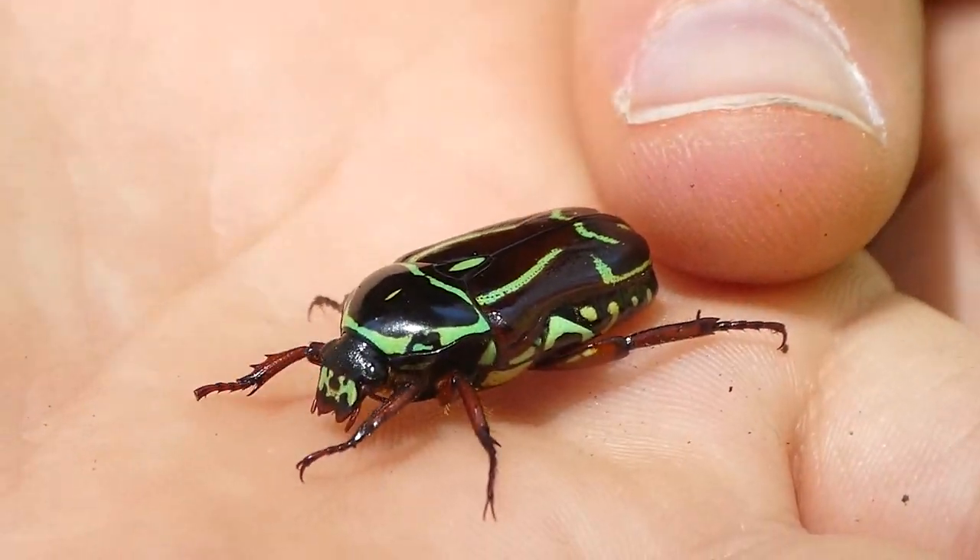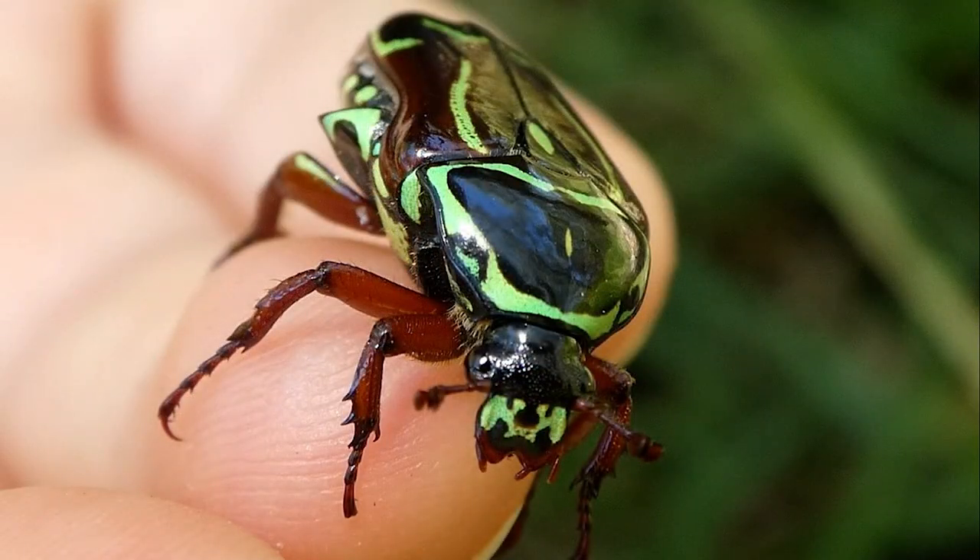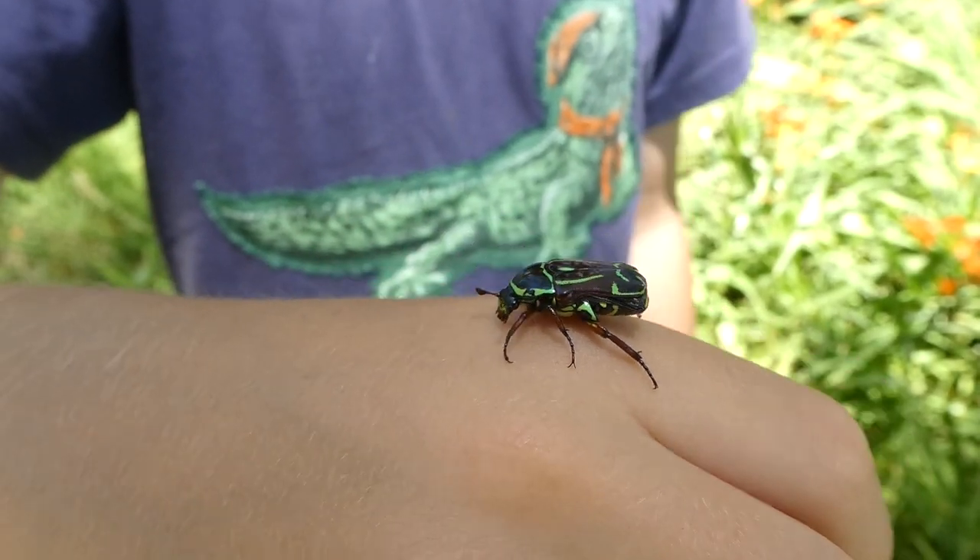This is one of the first times I've seen a fiddler beetle in the wild, but one of the ones I found was not green and black — it was orange and black. That is another colour for them.